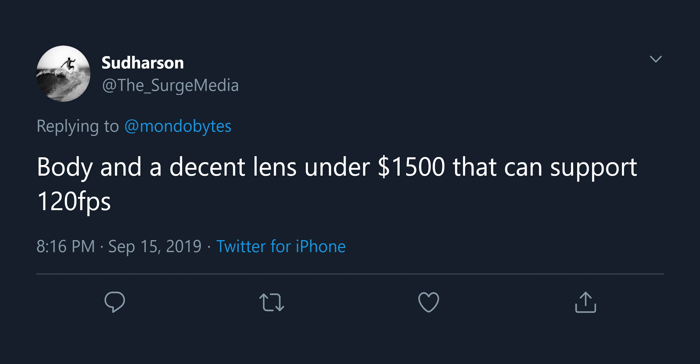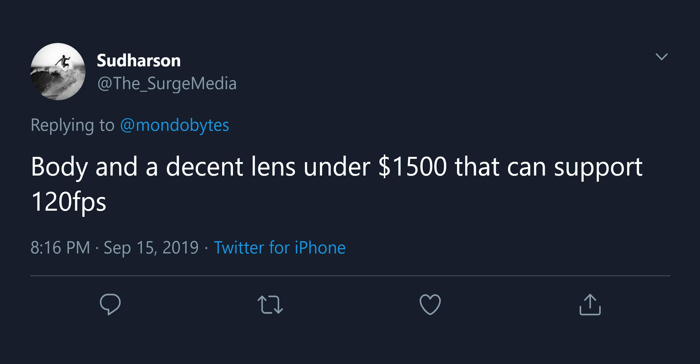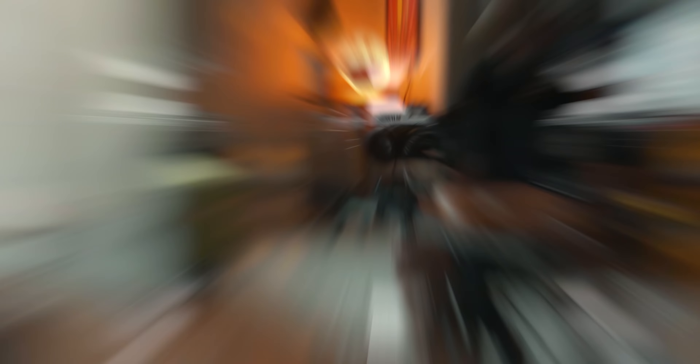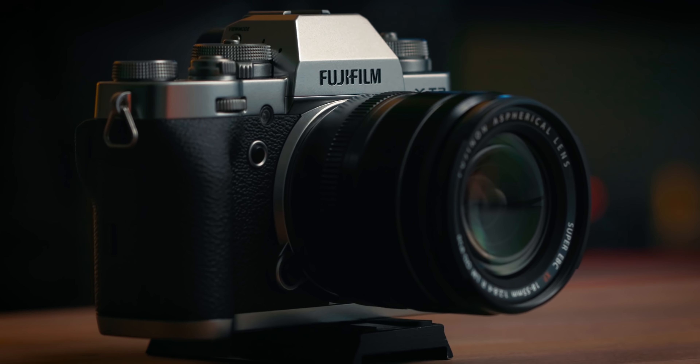This next question comes from Twitter from The Surge Media: a body and a decent lens under $1,500 that can support 120 frames per second. Without a doubt I would say the Fuji X-T3 — that camera is awesome. We actually use it in our production; we shoot a lot of b-roll with it and you can also do 60 frames per second in 4K.